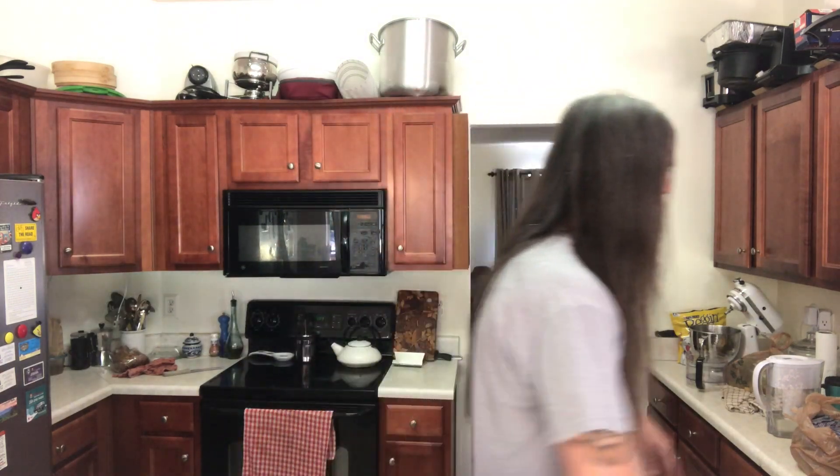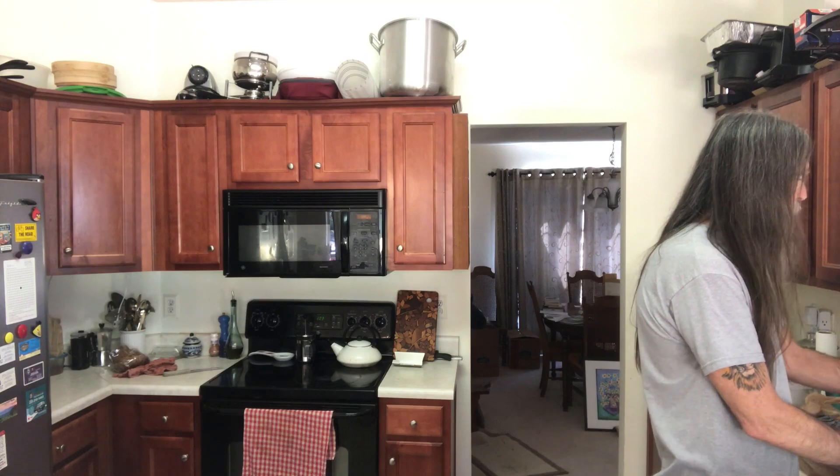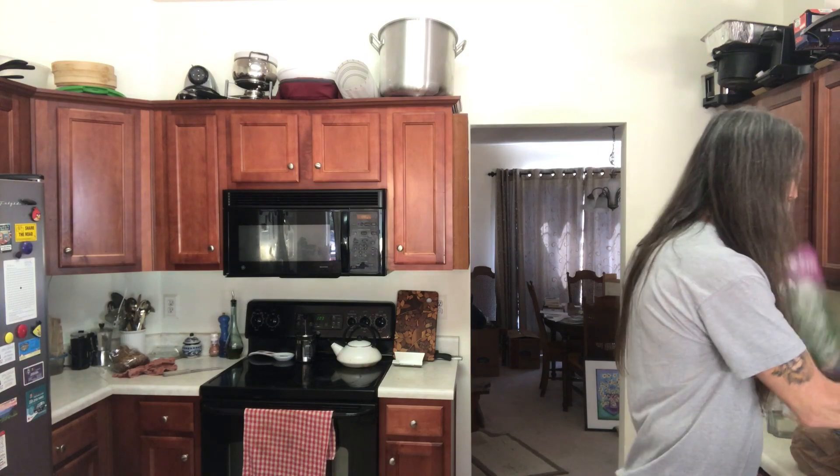So I generally end up going back and forth to the store several times throughout the week — bigger shopping, smaller shopping — and sometimes I've just got a taste for something and I go pick it up.